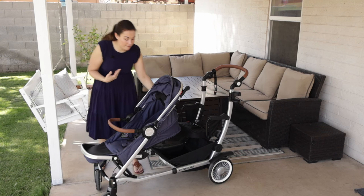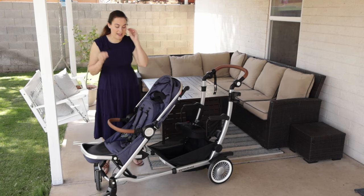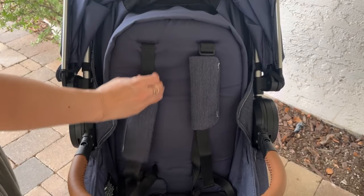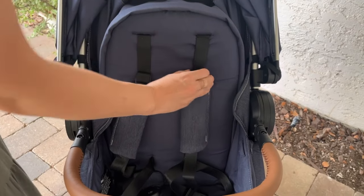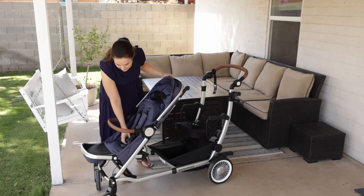On the seat back, they have a really nice tall seat back and a super easy push-up recline. They have a little mesh panel in the back. One of the updates with the 2.0 version is they now have no-rethread harnesses, which I love. Going between my newborn and my two-year-old, the straps are just super easy to use.